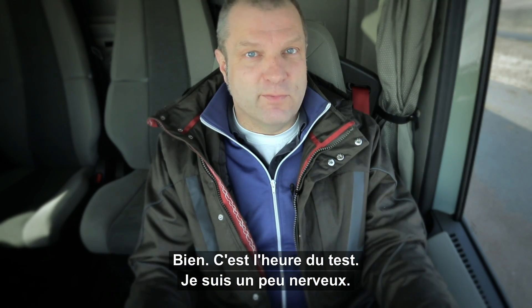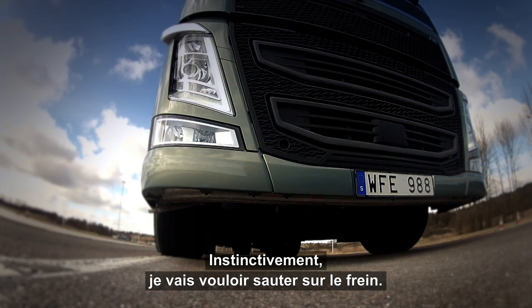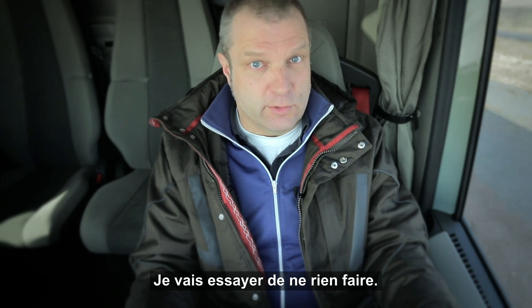Right, time for the test. I'm somewhat nervous. I mean, my instinct will tell me to brake hard, but I will try not to.